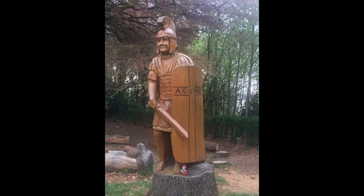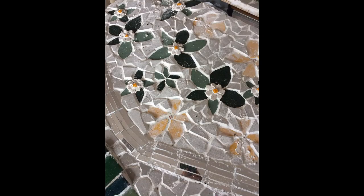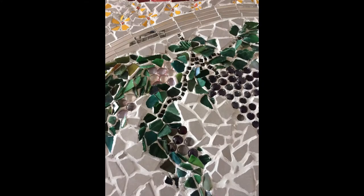Bearsden Baptist Church is located opposite the Roman Bath House and includes a large garden which is open for the community and visitors to access. Members of the congregation formed a garden group and created ambitious plans for a Roman themed garden with a number of different elements.